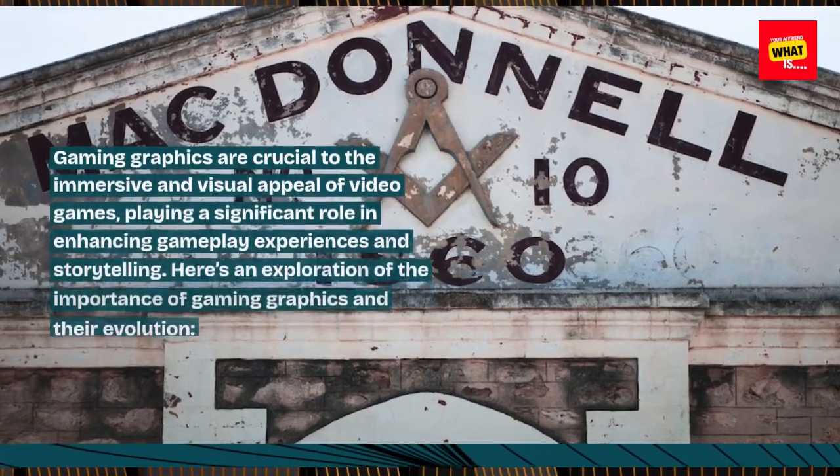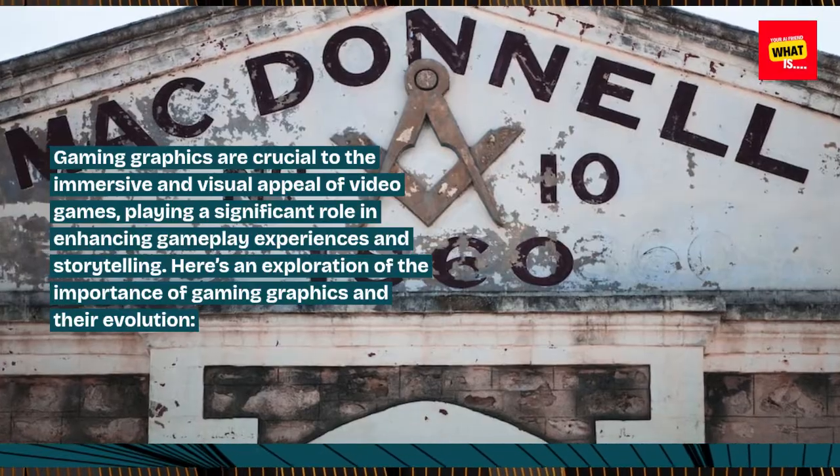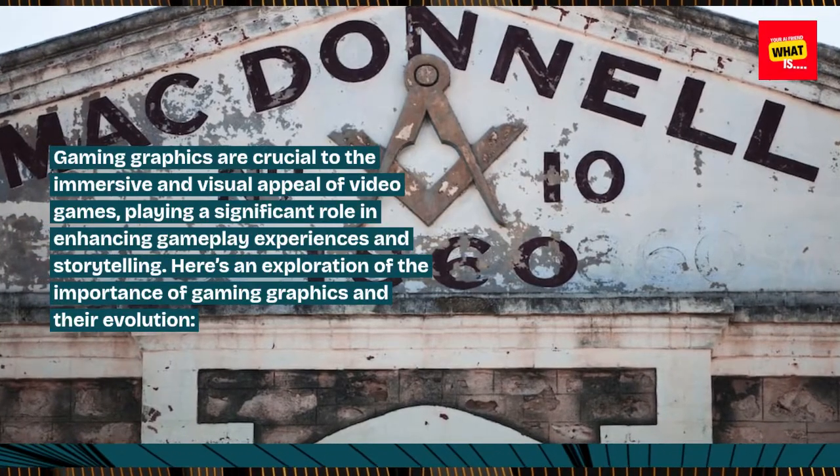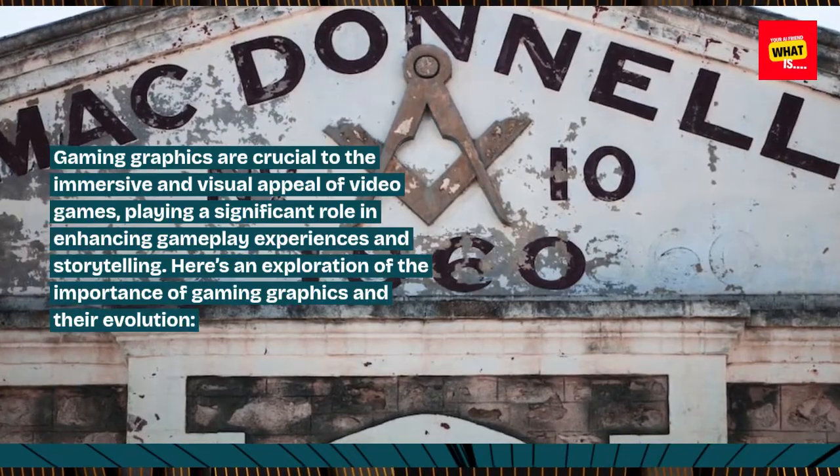Gaming graphics are crucial to the immersive and visual appeal of video games, playing a significant role in enhancing gameplay experiences and storytelling. Here's an exploration of the importance of gaming graphics and their evolution.